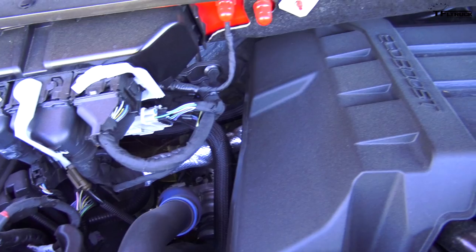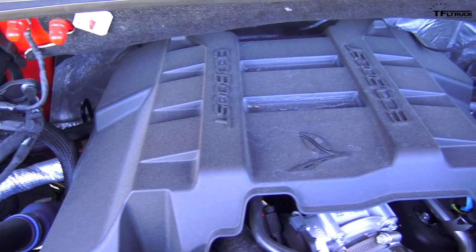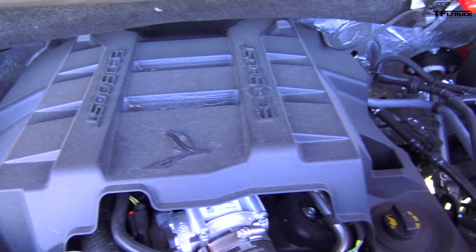What do you think Henry Ford would think of a 325-horsepower 2.7-liter twin-turbo engine? I think he would have thought that's absolutely crazy, and yet that is exactly what is under the hood of this brand-new F-150.